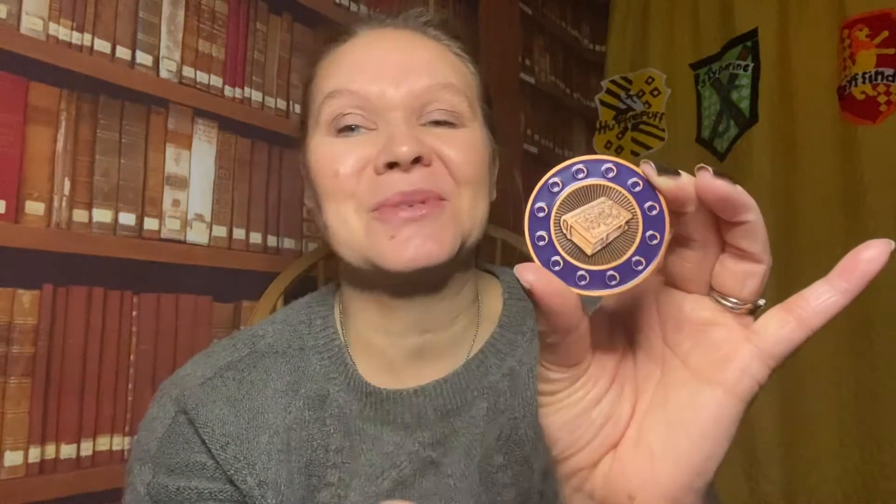Ages ago we had a coin that was Gryffindor, and it had the lion on the front, and on the back it had the traits of a Gryffindor person. I love that coin and I kept going on about the fact that they needed to do one for each house. Then we got this one — it has got a snake on the front and it's got Salazar Slytherin on the back, so this is clearly the Slytherin coin. I am disappointed that they didn't put the traits around it like they did with the Gryffindor one — I think that's a shame.